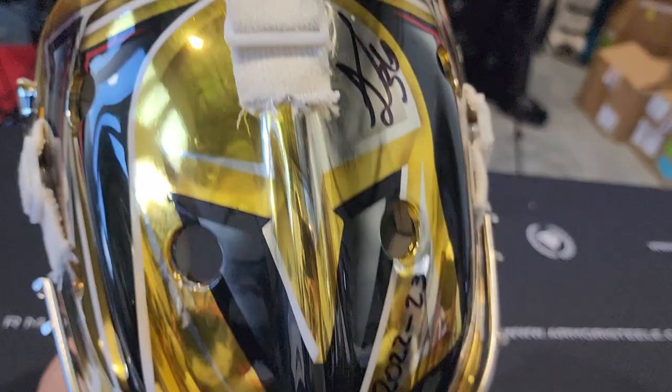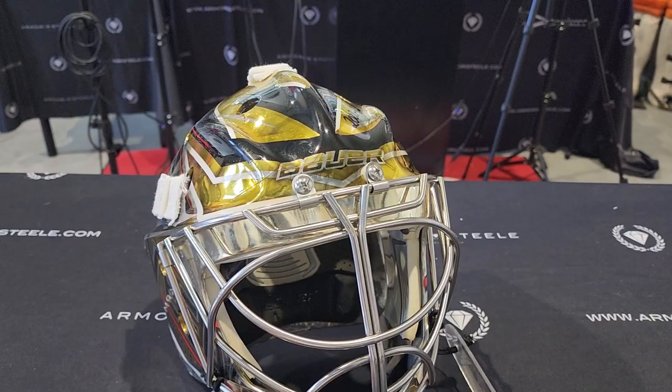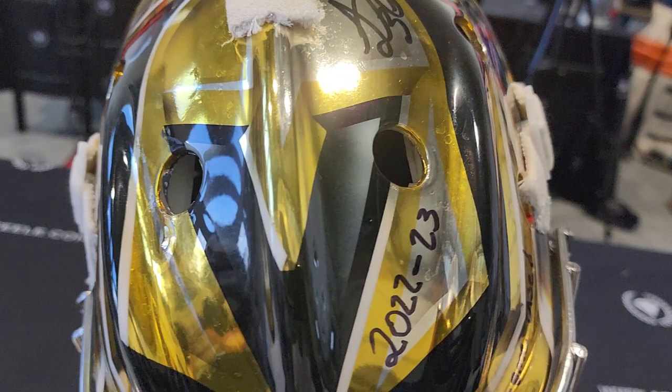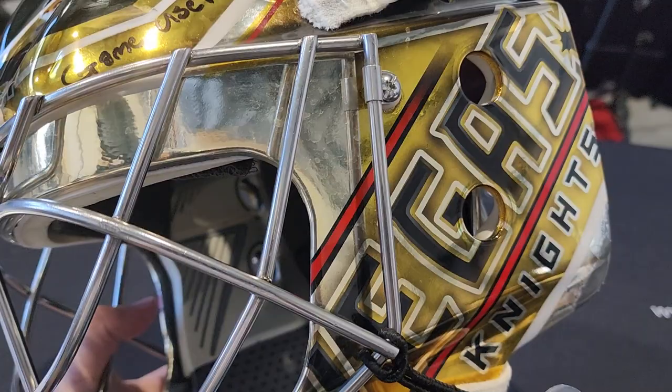And this is a special one, man. Stanley Cup year. Logan Thompson. Las Vegas Golden Knights. Thompson mask, 2022-2023 Stanley Cup winning season.